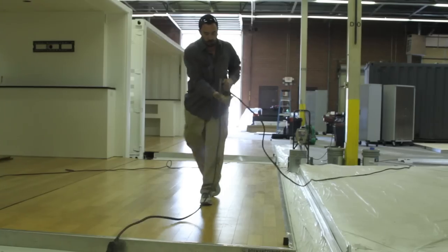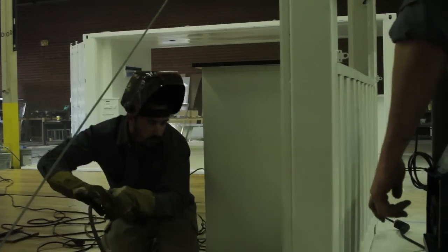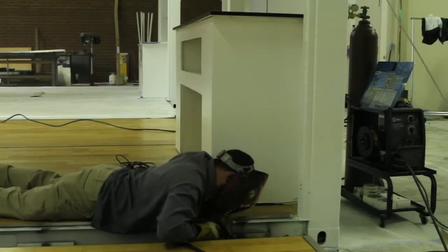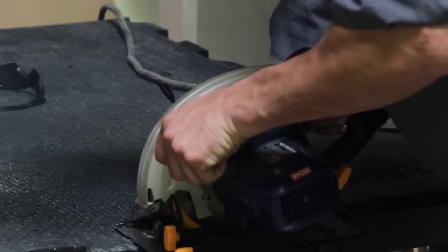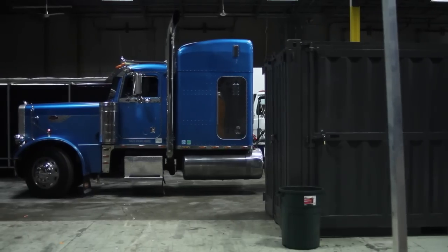From design we go into manufacturing, and we run our own manufacturing here in Charlotte — cutting up the containers as need be, adding pieces and parts that are going to help create the environment we ultimately end up with. We run our own trucking company as well to make sure that we can deploy as needed.